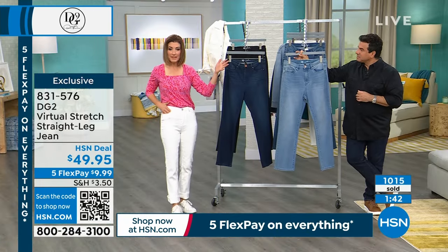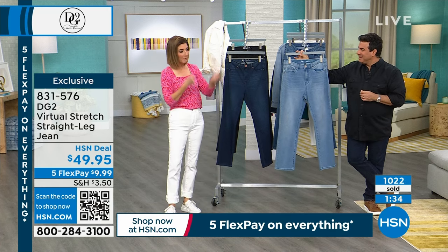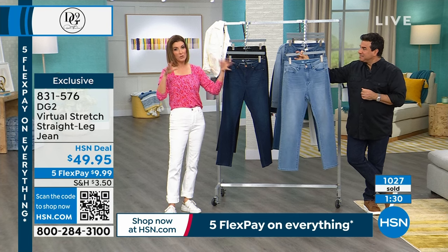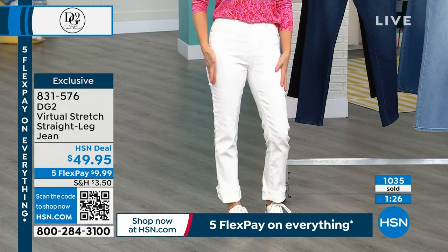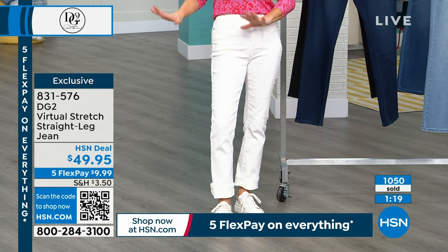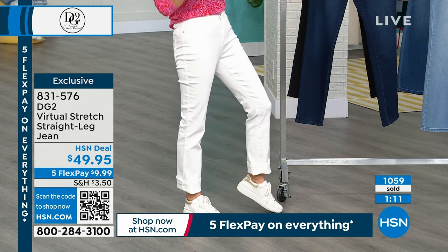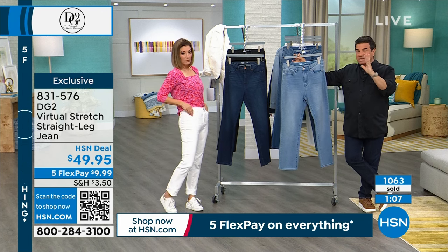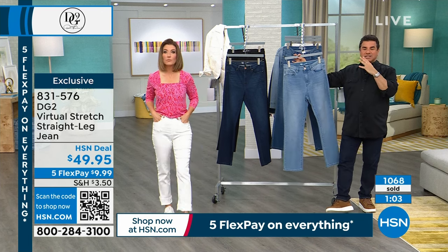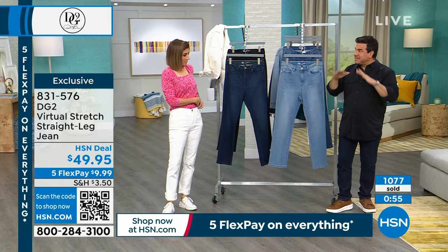Hundreds of you are on the phone and online right now. A lot of people think these are just sitting in a warehouse, but these are actually months and months in the making — we've waited about five months to bring back the virtual stretch straight leg. If you order today, it's on five flexible payments and you have your best choice of colors and sizes. Once they get limited again, it's four to six months to get them back. Because of the demand for virtual stretch, I started a basics program about a year ago — we're trying to keep virtual stretch on HSN.com in all your basics all the time.